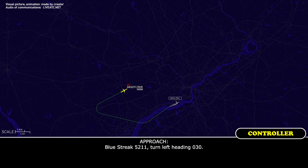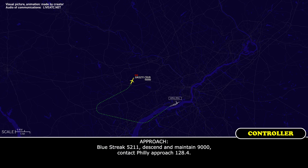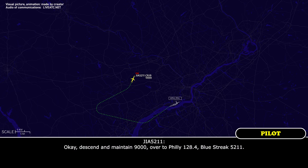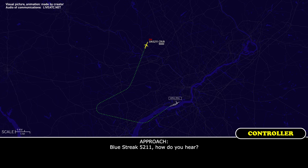Blue Streak 5211, turn left heading 030. Blue Streak 5211, descend and maintain 9,000, contact Philly approach 128.4. Okay, descend and maintain 9,000, over to Philly 128.4, Blue Streak 5211. Blue Streak 5211, how do you hear? Go ahead, Blue Streak 5211. Blue Streak 5211, contact Philly approach 128.4. 128.4, Blue Streak 5211.